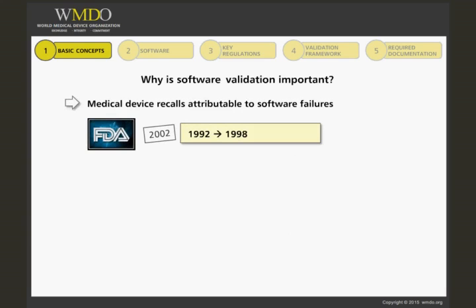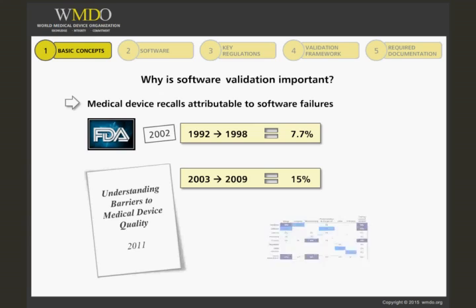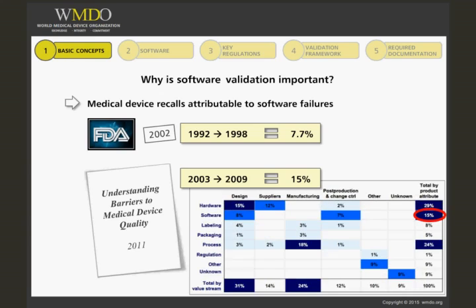The FDA reported that between 1992 and 1998 in the U.S., 7.7% of recalls were attributable to software failures. In 2011, a new report entitled 'Understanding Barriers to Medical Device Quality' showed that software deficiencies were the primary root cause of 15% of all medical device recalls between 2003 and 2009. So the percentage of recalls attributable to software failures has doubled in roughly 10 years. 15% is a high number, as a majority of medical devices do not contain any software.